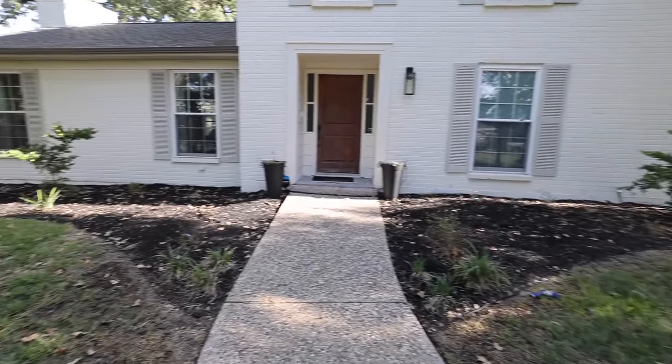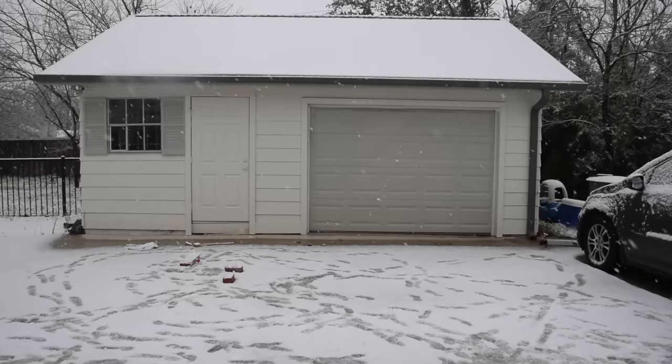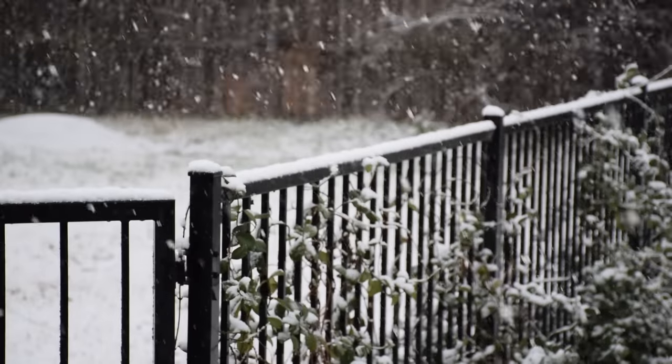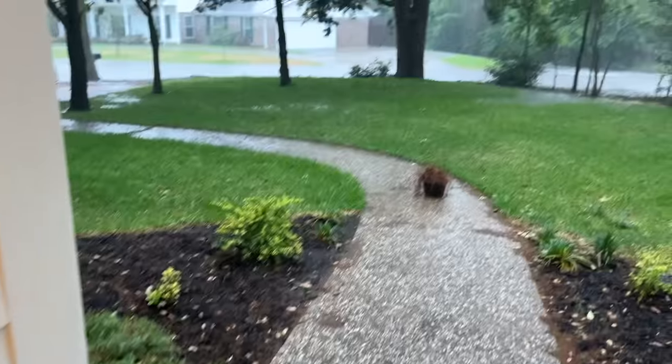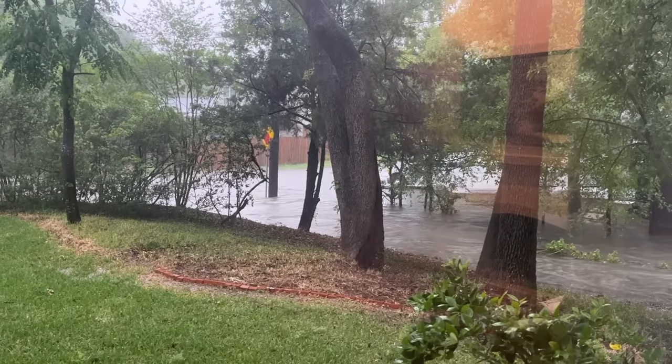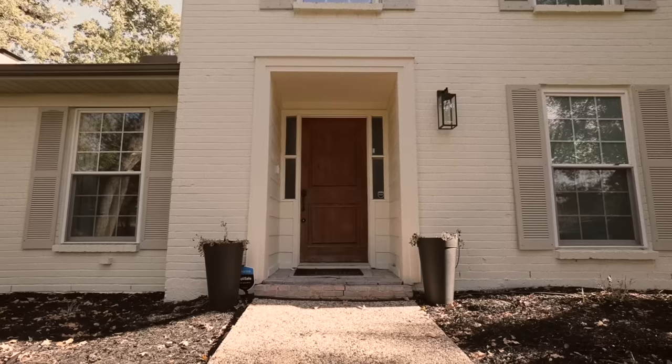This is our front yard and the weather over the last year has not been kind to it. We started with a record-breaking seven-day freeze, then followed that up with a record-breaking heat wave and drought. Then when it finally did rain again, it was an absolute flood. And all this has left our front flower bed looking a bit sad.